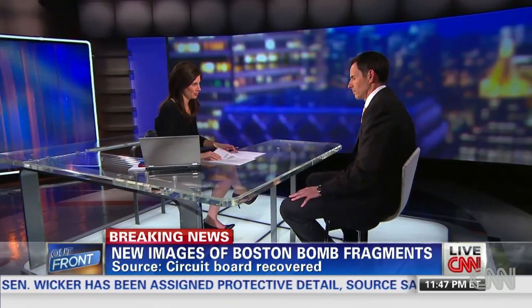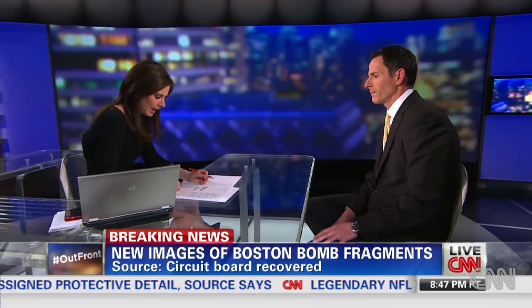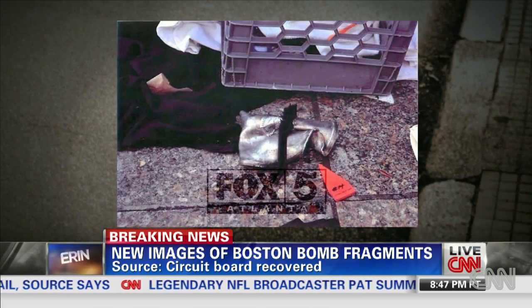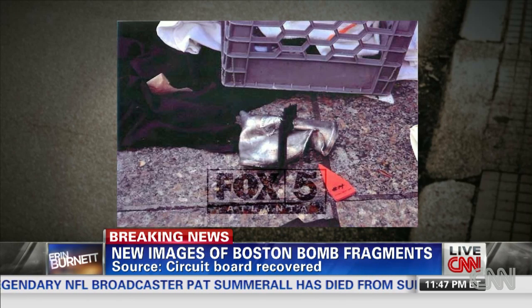Don, I wanted to go through a few of these pictures just so you could give everyone a sense of what they're looking for and how useful these might be. The first one I wanted to show is, you can see the explosive device on the ground and what looks to basically just be a black strap around it. What would they be looking at in this picture?